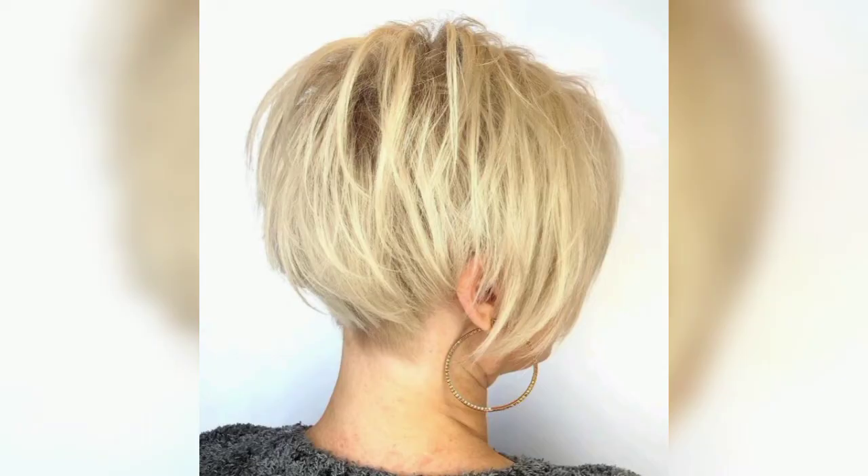No one might assume that there is only one pixie style out there, but there are so many pixie cuts to choose from. When it comes to short and stylish hairdos, these modern pixie hairstyles are suited for different hair types and lengths and instantly refresh your look.